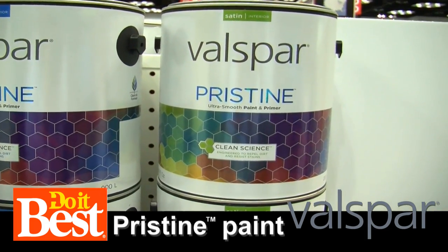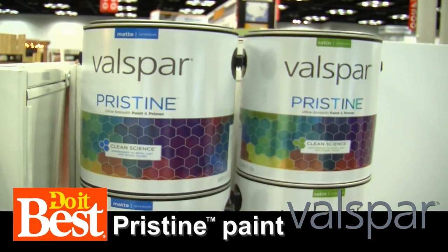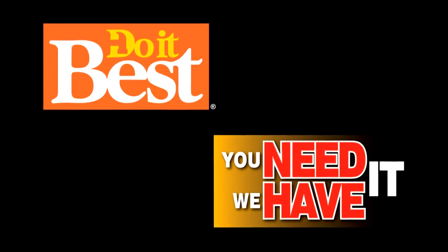Excellent. Katie with Valspar, thanks so much. And of course, these products are available at your local Do It Best retailer. This is just a sampling of the more than 67,000 items available from your friendly neighborhood Do It Best store. Check them out today.